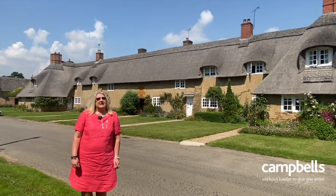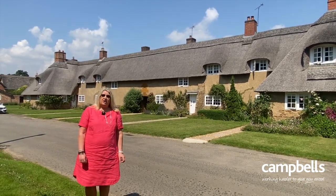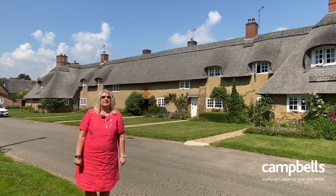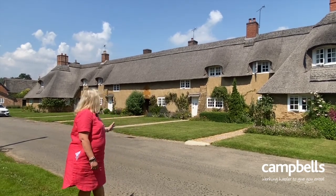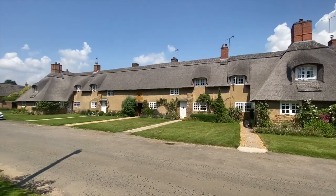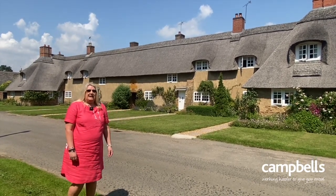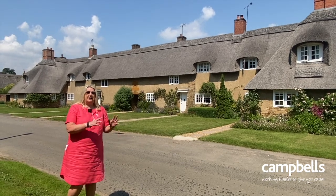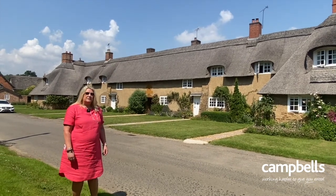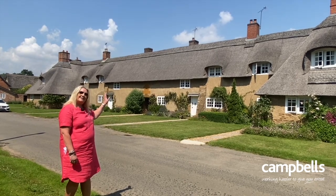Ashby St Ledgers is of course full of interesting buildings — lots of Grade II listed and Grade II star listed properties, all of which have their own unique beauty. But my favourite of the lot is this lovely row of terrace cottages designed by Sir Edwin Lutyens in about 1908. He went on to help the owner of the manor develop the manor itself and its gardens. These cottages are absolutely beautiful, with the most magnificent thatch roof that stretches the full span of the terrace — it's really quite something.